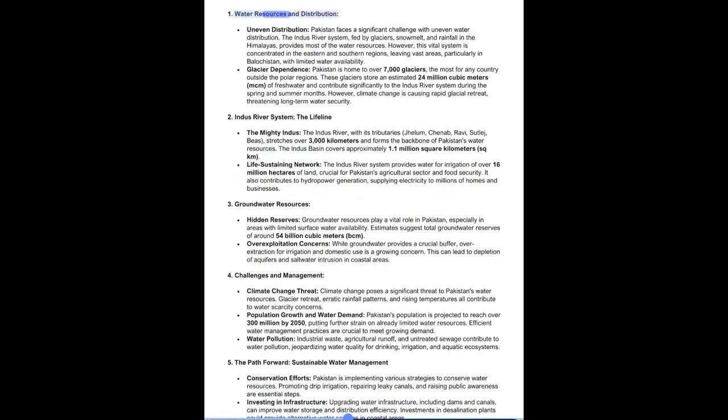Water Resources and Distribution: Pakistan faces a significant challenge with uneven water distribution. The Indus River system, fed by glaciers, snowmelt, and rainfall in the Himalayas, provides most of the water resources. However, this vital system is concentrated in the eastern and southern regions, leaving vast areas — particularly in Balochistan — with limited water availability. Pakistan is home to over 7,000 glaciers, the most for any country outside the polar regions. These glaciers store an estimated 24 million cubic meters of freshwater and contribute significantly to the Indus River system, though climate change is causing rapid glacial retreat, threatening long-term water security.